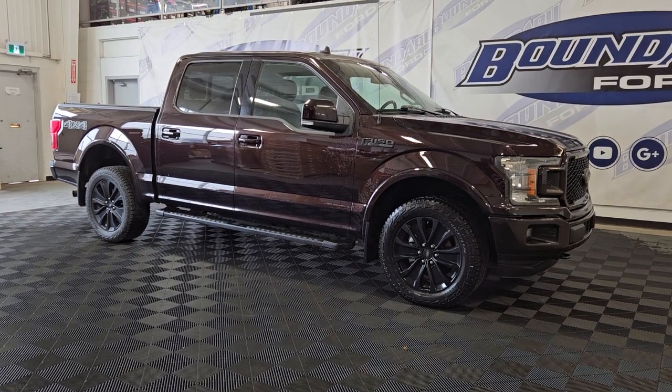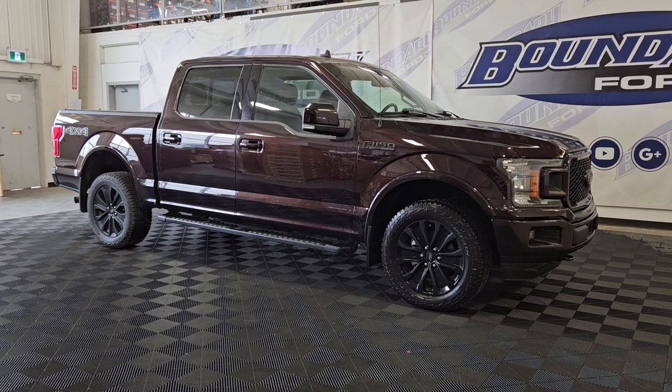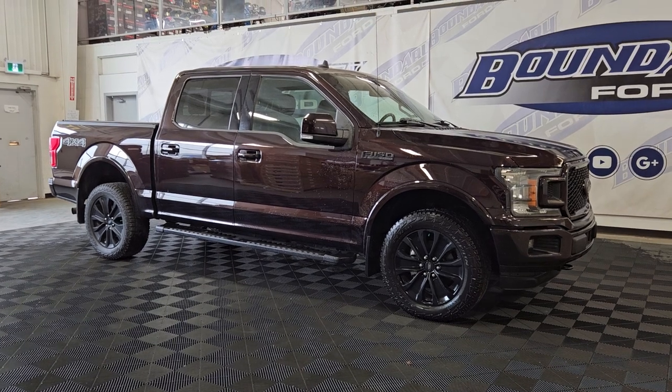Welcome to Boundary Ford, located at 2502 50th Ave in Lloydminster, Border City. Today we're checking out this beautiful pre-owned 2020 Ford F-150 Lariat.